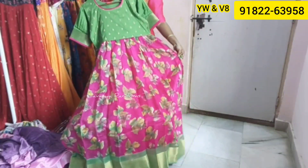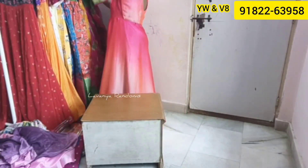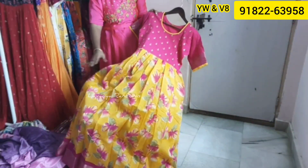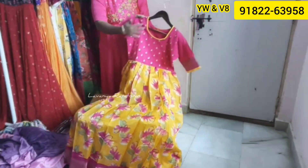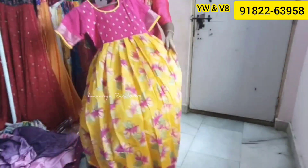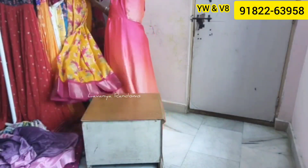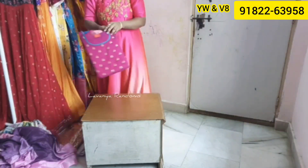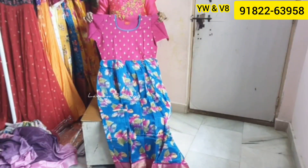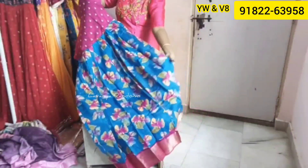Pink with green is an all-time favorite color combination. We also have yellow with pink at $1,100. The back side is plain. We also have red with pink, red with green, blue with purple, and yellow with pink color combinations. Brown color combination is also available.